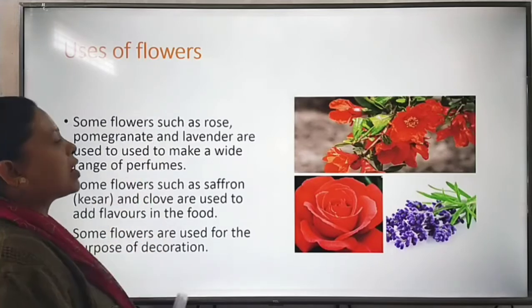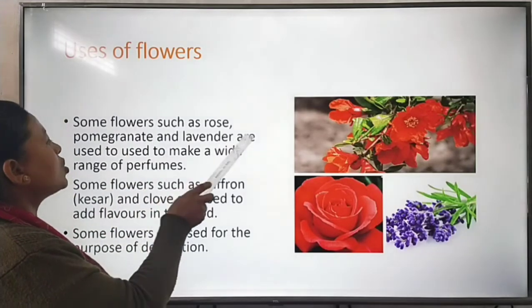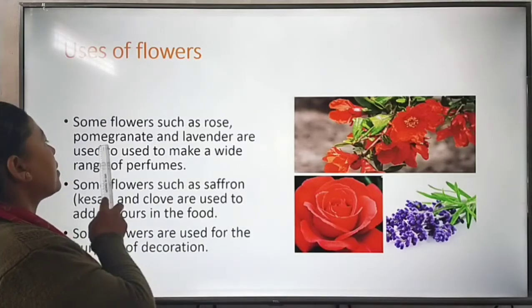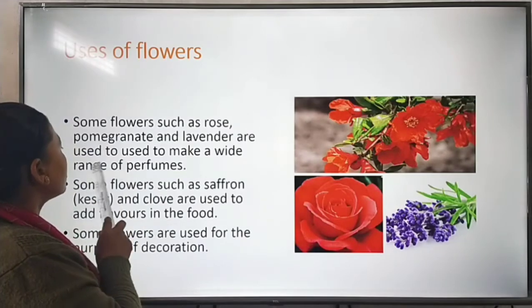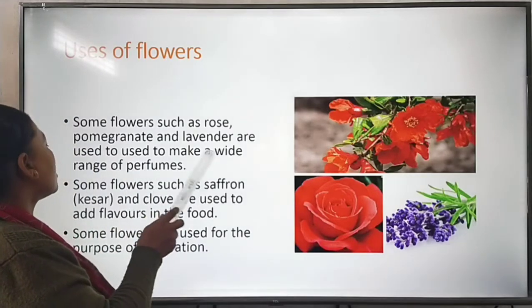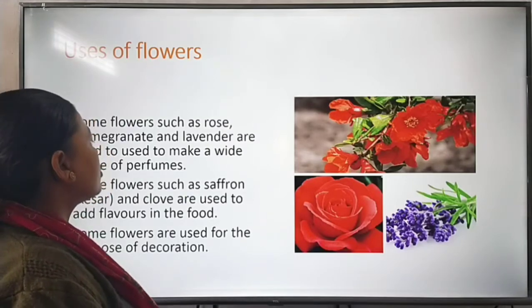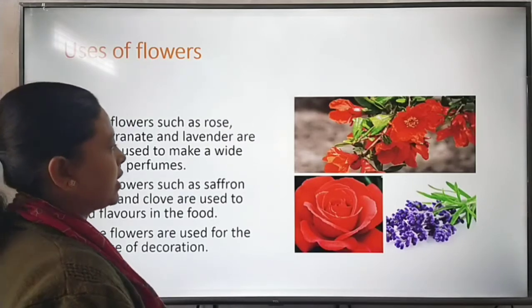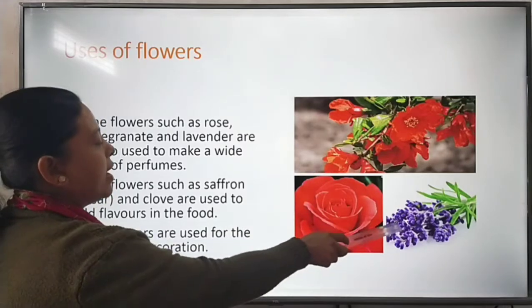Uses of flowers: some flowers such as rose, pomegranate, and lavender are used to make a wide range of perfumes — the perfumes which we spray on our body. Rose, pomegranate, and lavender flowers are used to make these perfumes.